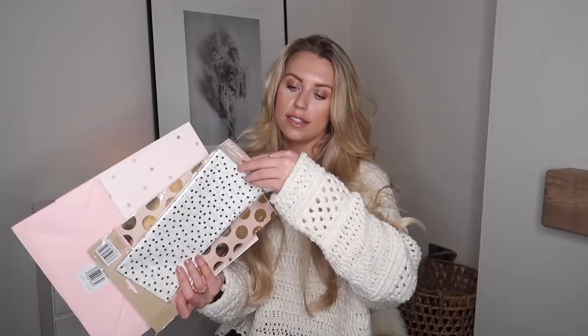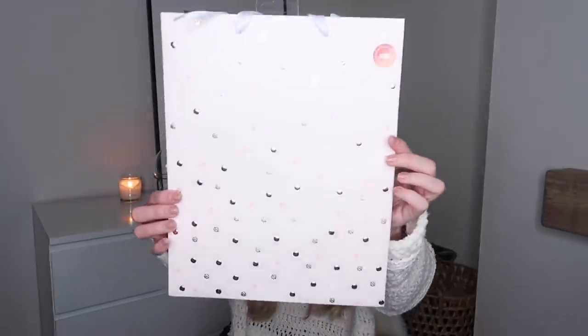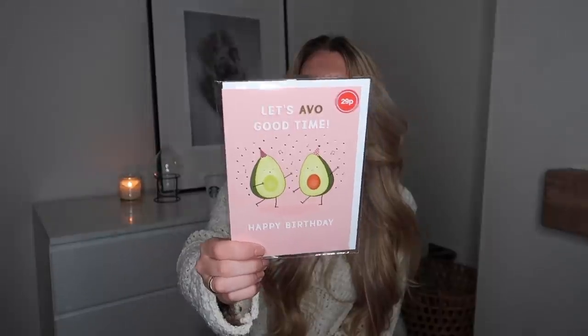Something I like to keep stocked in drawers upstairs and downstairs is gift wrap and packaging. Home Bargains always has such affordable things. I picked up a few bits: five-sheet foil tissue for 79p with pretty gold polka dots, a gift wrap and tag set for 79p, and a cute little gift bag with shiny polka dots for 69p. I also have a card stockpile — cards are just 29p here and there are loads to choose from.